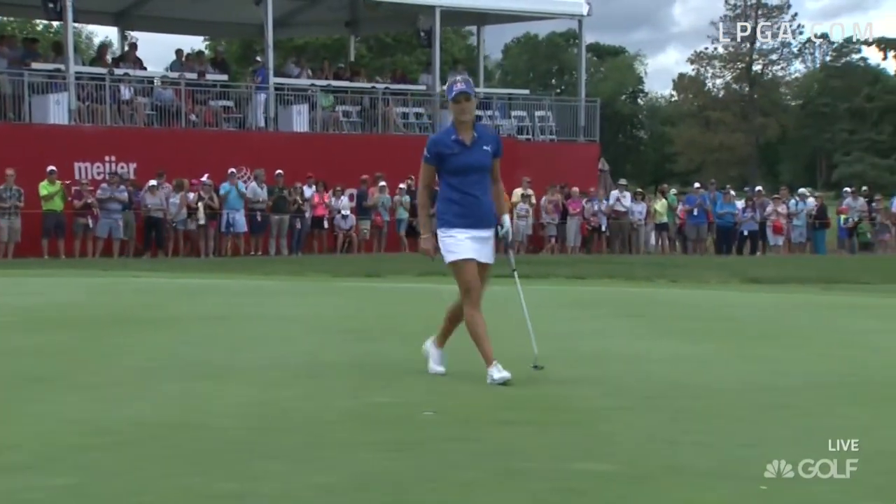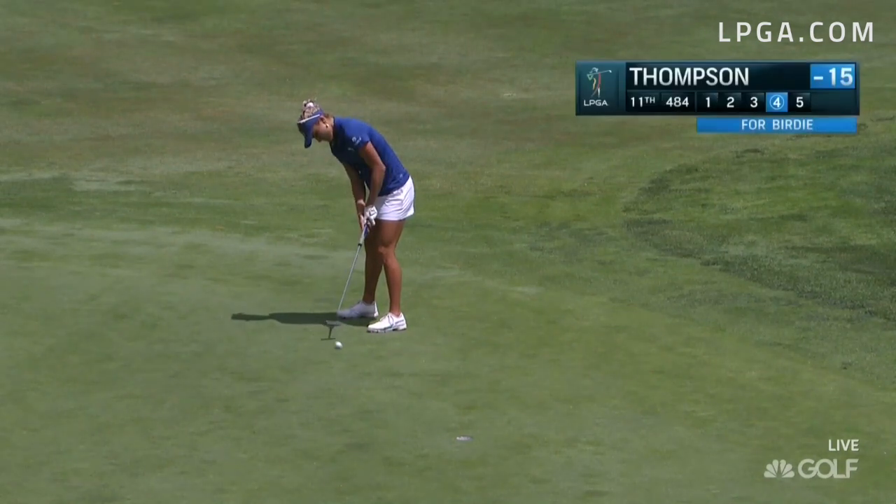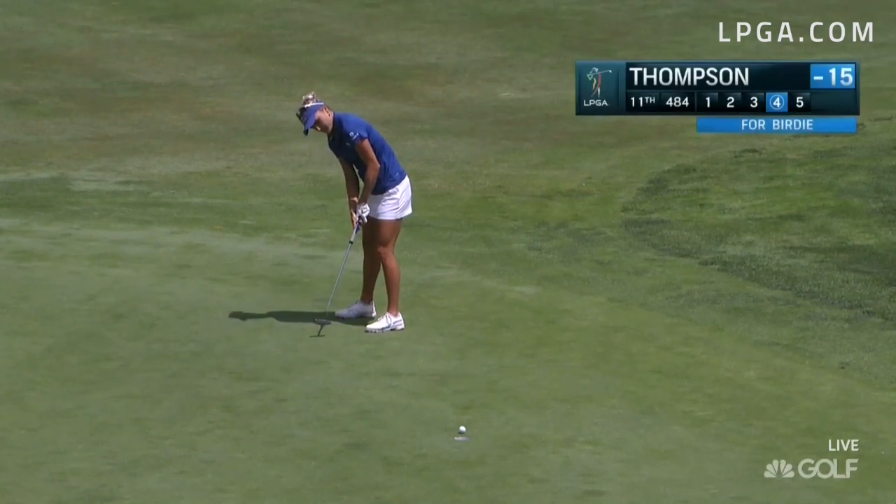Thompson right in the hunt. See Thompson's birdie putt — it's a good long look at it, but she looks comfortable with the read. Don't doubt it. Hold the finish.